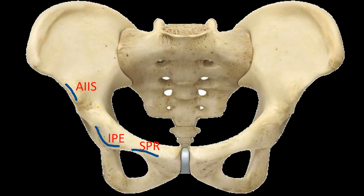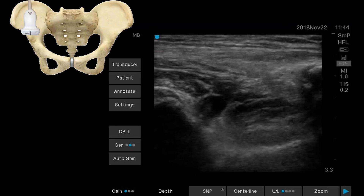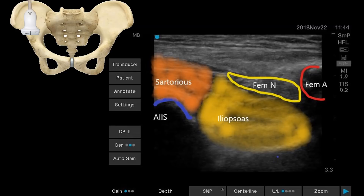Before proceeding, we need to know the anatomical structures involved. This is a bony pelvis — you need to know the anterior inferior iliac spine, the iliopubic eminence, and the superior pubic ramus. When a transducer is placed across the anterior inferior iliac spine, above it lies the sartorius, medial to it lies the iliopubic eminence, and above that lie the femoral nerve and the femoral artery more medially.